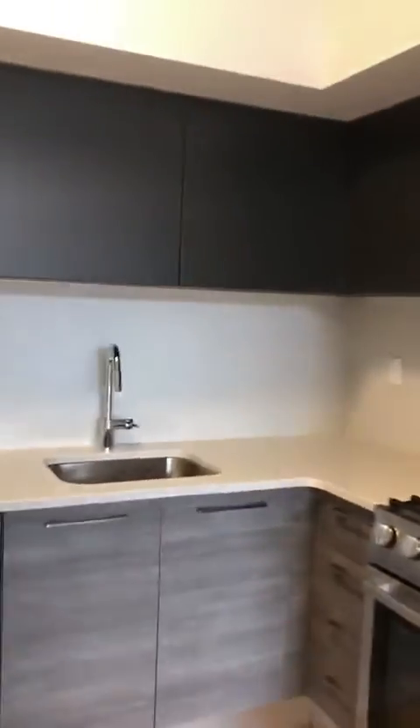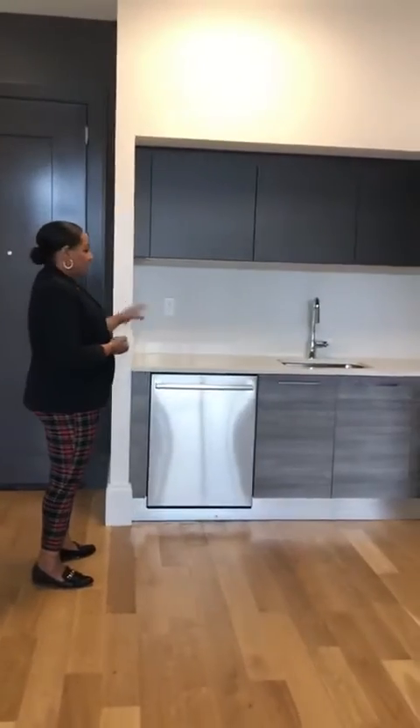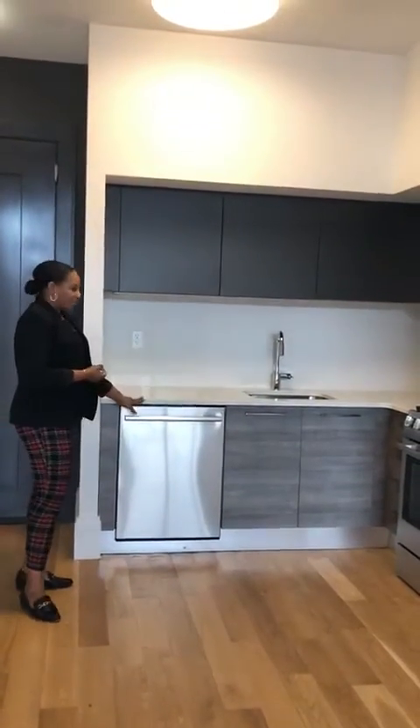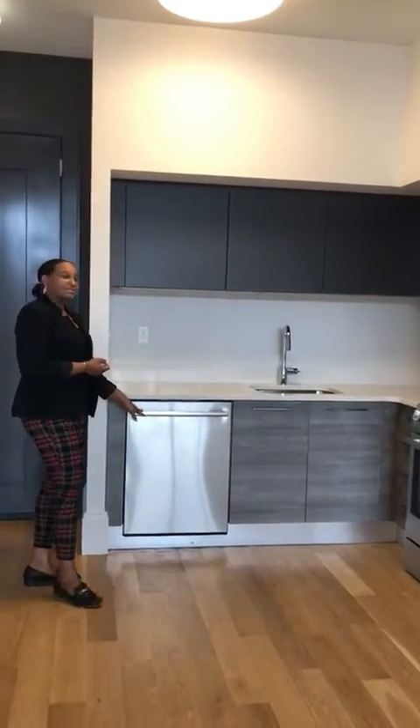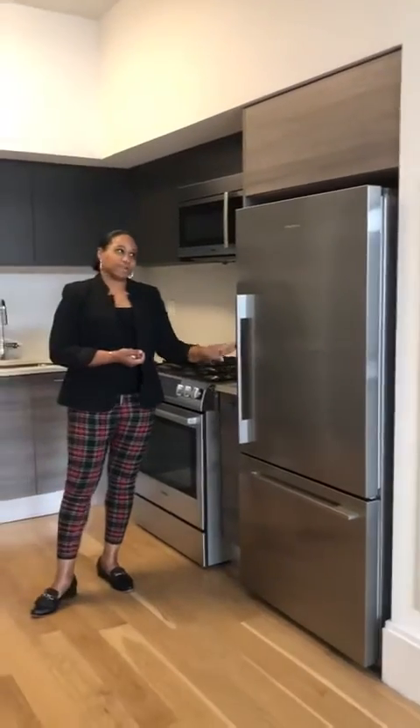The kitchen is to the left. Our cabinets are from Scavolini. We have Caesarstone countertop, Bosch appliances including a dishwasher, microwave, and a five-burner stove. The refrigerator is from Fisher & Paykel.